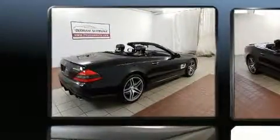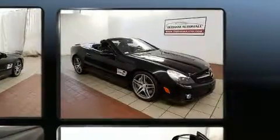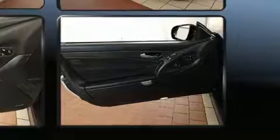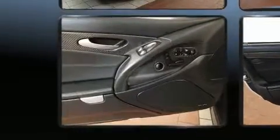Mercedes-Benz also prioritized safety and security by including knee airbags, front-side impact airbags, brake assist, a panic alarm, an emergency communication system, and four-wheel disc brakes with ABS.